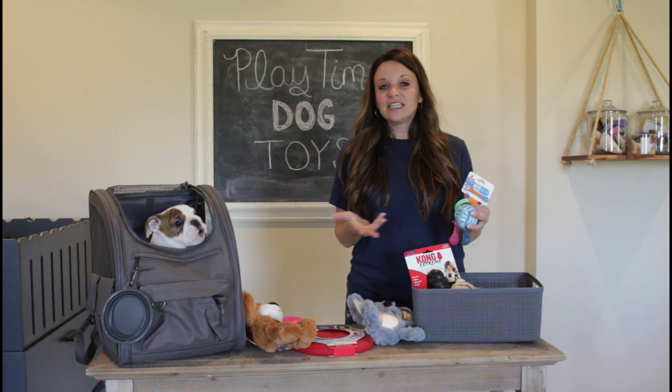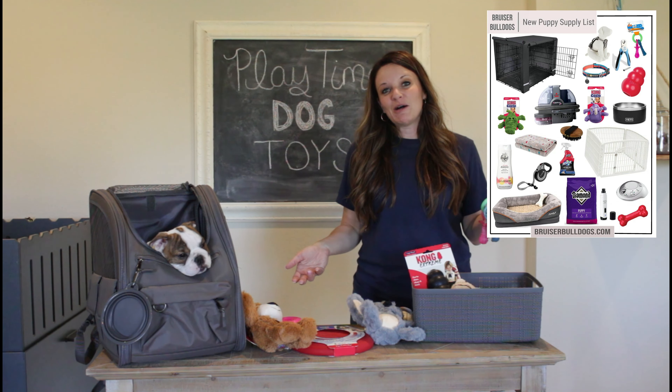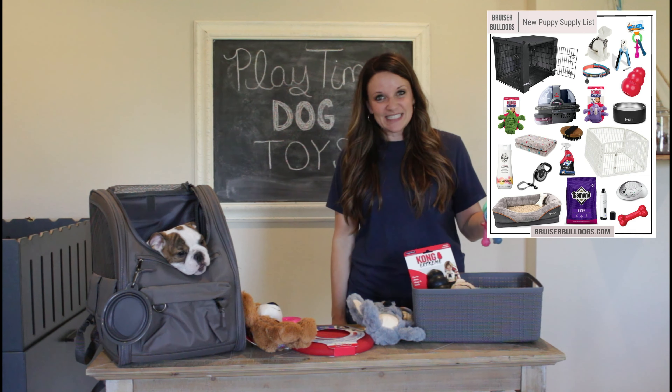I do have links to all of these on our new puppy supply list. Thanks so much for joining me today.